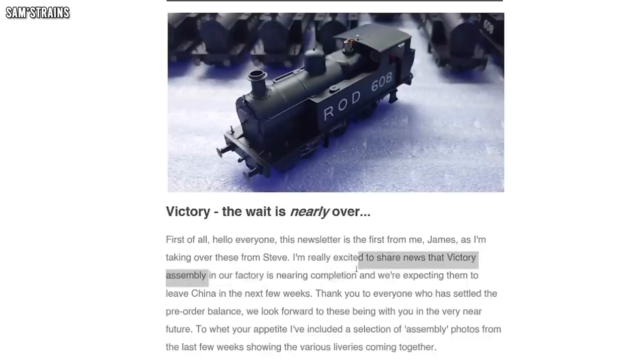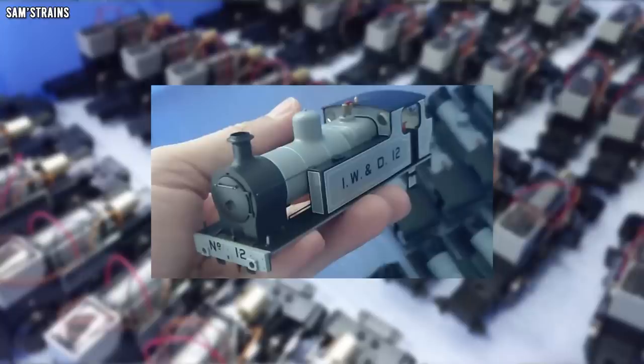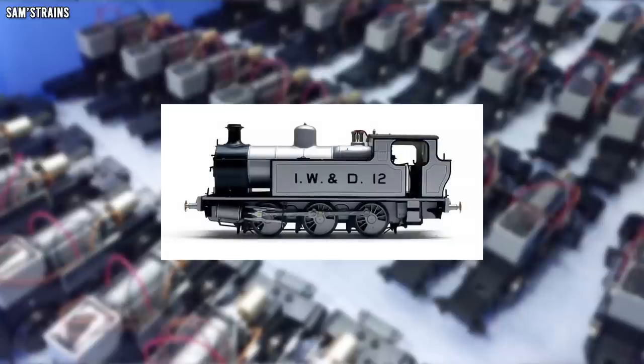Up next, Planet Industrials sent out an email to say that factory assembly of their new Victory tank engines is very close to completion and they're expected to be leaving China within the next few weeks. Every single model is going to be hand-checked by their team on arrival in the UK to ensure quality, condition, and performance are up to scratch. They've shared factory photos of the painted bodies in a few different liveries — they look really nice — plus an interesting photo of the assembled chassis. They're still available to order from the Light Railway Stores website, starting at £130.